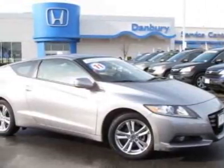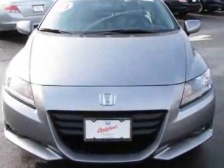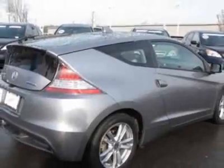Come take a look at the certified pre-owned 2011 Honda CRZ. Carfax has certified the CRZ as having one owner. The CRZ has just under 8,000 miles. For your protection, this vehicle has a factory warranty.